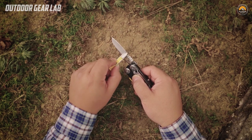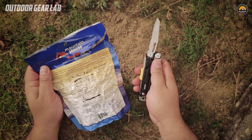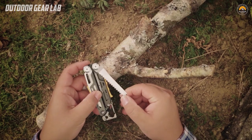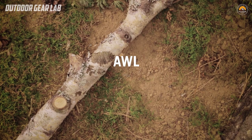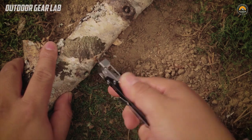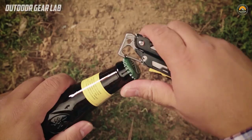Leatherman Multi-Tools usually have a folding design that makes them easy to carry in a pocket or on a belt. They are popular among outdoor enthusiasts, DIY enthusiasts, and anyone who needs a compact and reliable tool for a variety of tasks. They are also often used by professionals such as military personnel, law enforcement officers, and emergency responders who need a versatile tool for various situations. Overall, the Leatherman Multi-Tool is a reliable, versatile, and convenient tool that can help you tackle a wide range of tasks with ease.